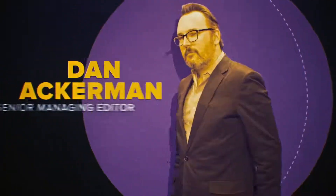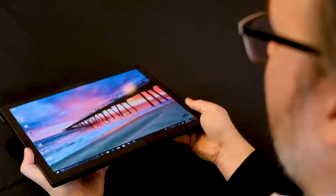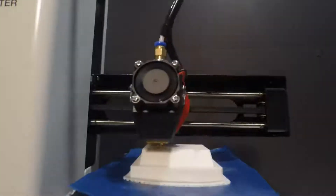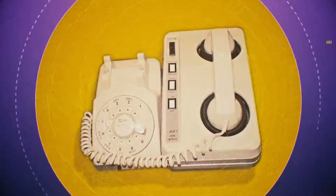To do that, we'll need the help of CNET expert Dan Ackerman. Dan is Senior Managing Editor and has been with CNET for 14 years. He reviews laptops, tablets, PC gaming, and more. His love of tech goes beyond his areas of expertise — he's the author of The Tetris Effect and is currently obsessed with 3D printers. Dan has been into tech so long that his first PC got online using an acoustic coupler and a rotary phone.